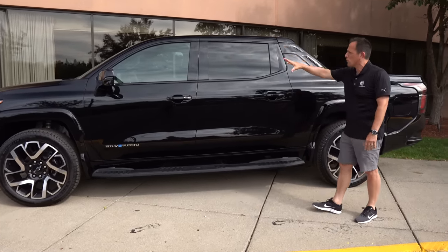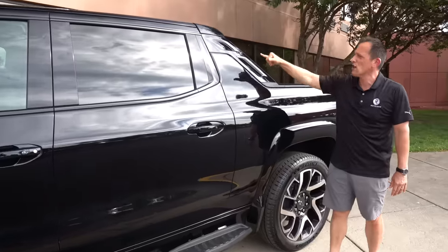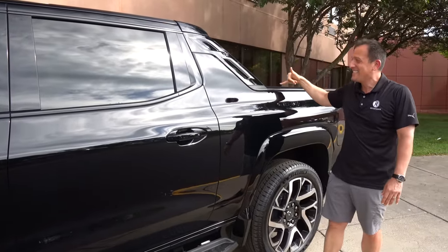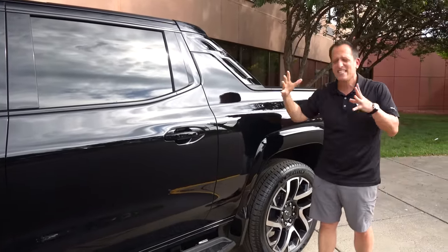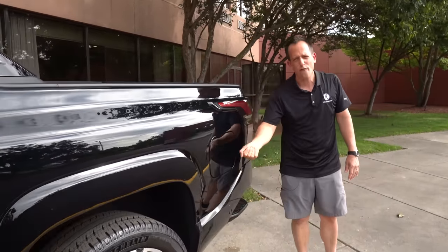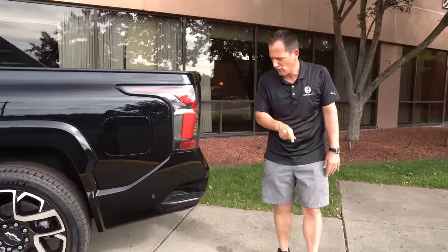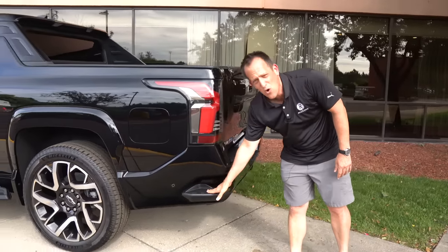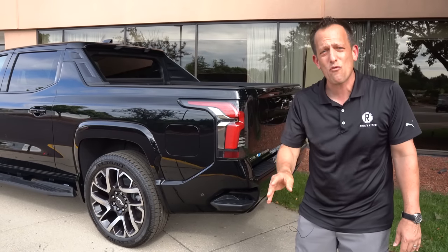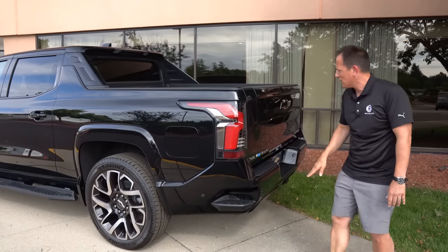Coming towards the rear, of course we have that four-door usability and versatility. I love this rear pillar — not only the way it's styled, but how it fits in with the whole look of the truck. You're going to have your full plug-in capability right at the back. And just like other Silverados, we do have that corner step, which is perfect whether you're wearing cowboy boots or anything else — you'll be able to fit those perfectly in there.